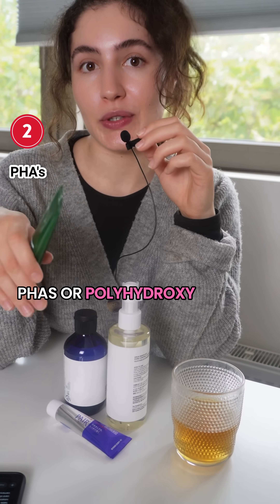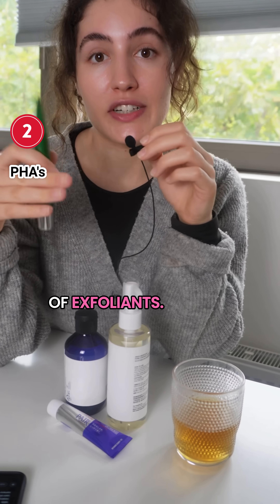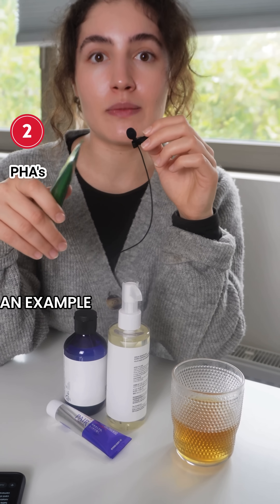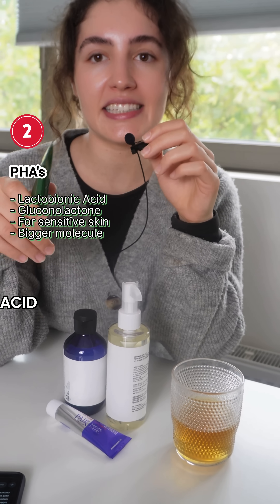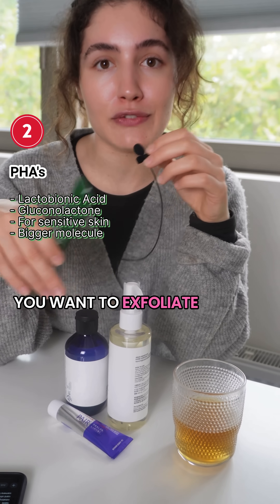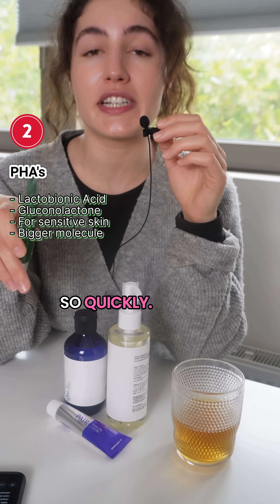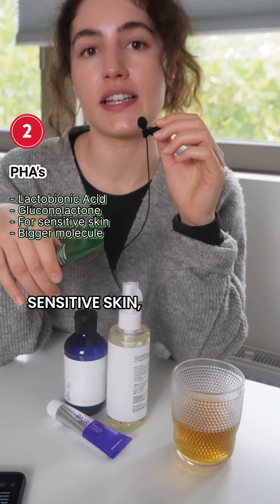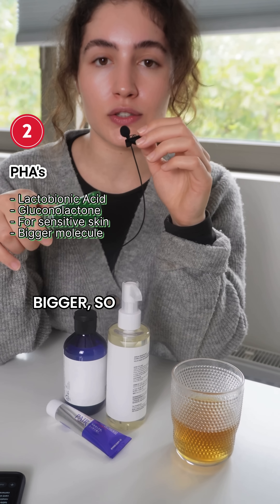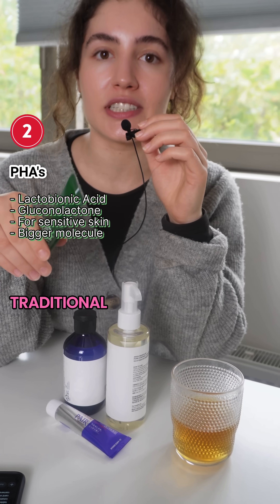PHAs, or polyhydroxy acids, are not AHAs or BHAs. They're a newer form of exfoliants that are really loved by sensitive skin. Examples include lactobionic acid or gluconolactone. If you have very sensitive skin and want to exfoliate but your skin gets triggered and irritated quickly, look for these exfoliants — the size of the molecule is way bigger, so it can't penetrate as quickly into the skin as other traditional exfoliants.